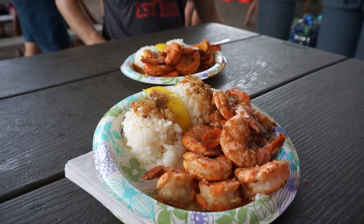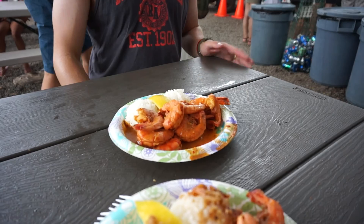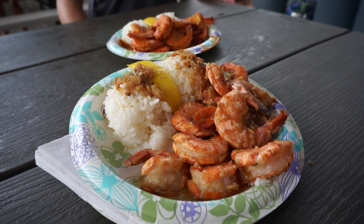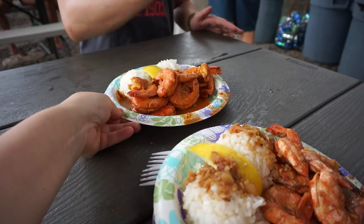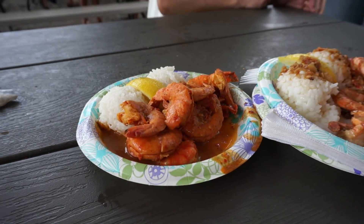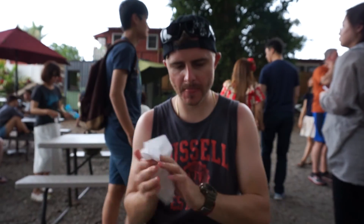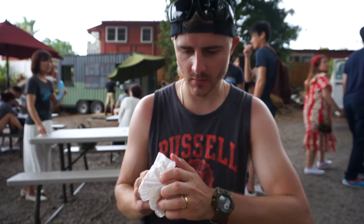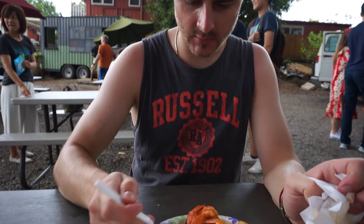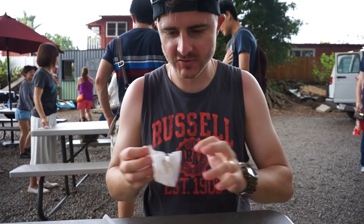These are the prawns — shrimp as they call them here. One is hot and spicy, one is scampi — garlic and lemon — and you get rice with it. The sauce looks amazing. It even says 'no refunds' for the hot one. Thoughts on the scampi? Nice — big, fresh prawns. Now for the hot one — let's see your reaction because apparently they're very hot. I tried a bit of the sauce and it's quite spicy.